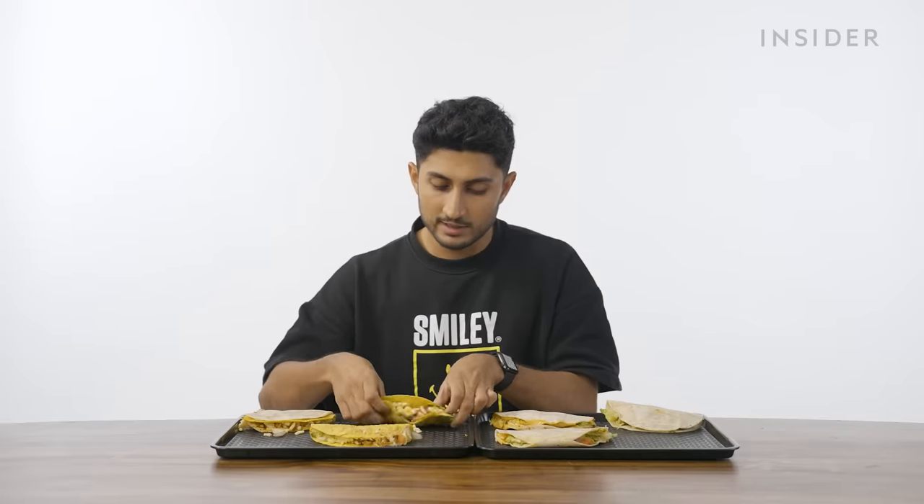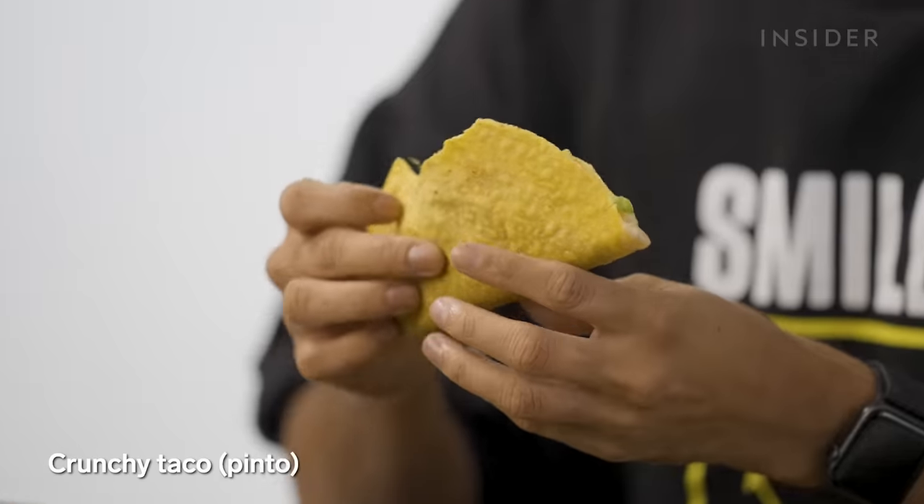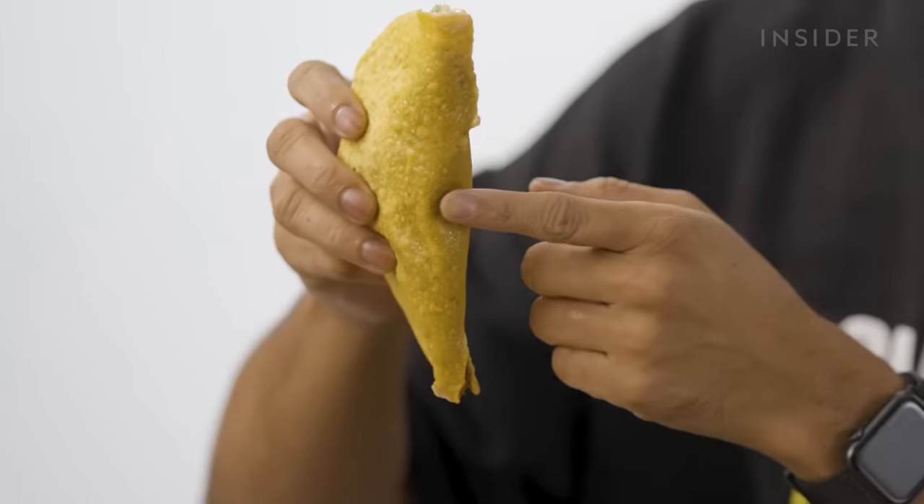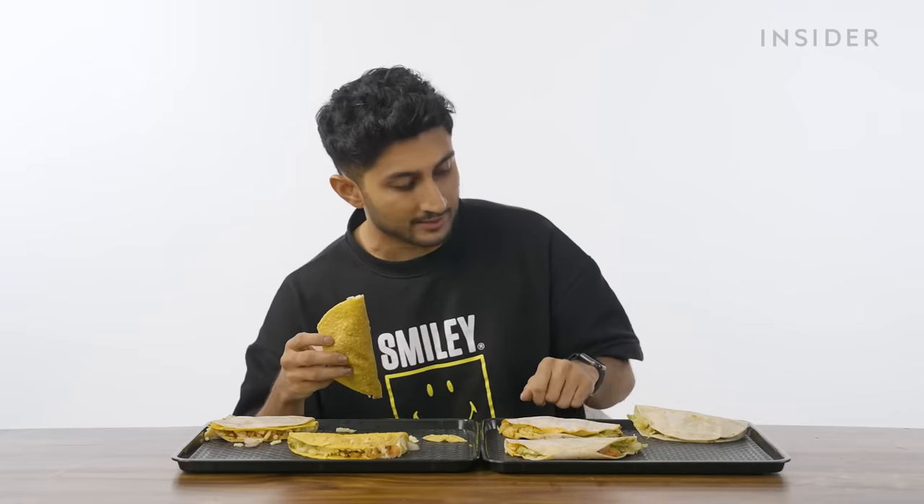The next taco is a crunchy taco, plain and simple — it's got pinto beans in it. It's unfair to diss on a crunchy taco after ordering from far away, because look at it — it's become soggy already. So I'm going to be gentle on my criticism. There's still some decent crunch to it. Here in India, pinto beans are what we call rajma, and they're a staple. We love our rajma, so it's a perfect match to put them in a taco.